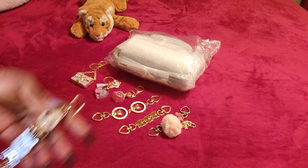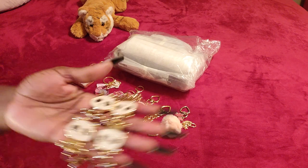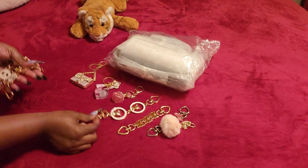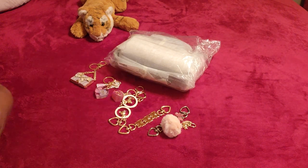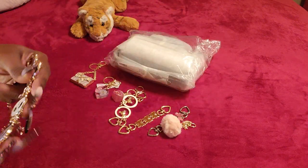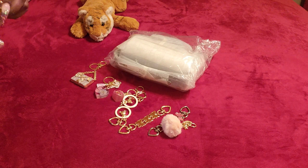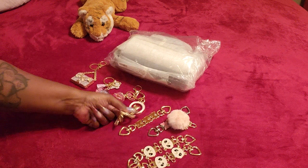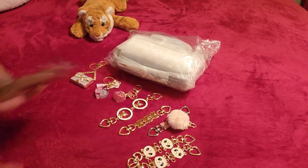Last but not least, these two babies, which are the same — the panda charms. These are the charms I actually picked up from seeing Hey Lady's video, and they are huge, y'all. I thought they were so stinking cute and I picked up two, but they're big — you really only need one, unless you're putting it across a long bag. Now that I'm actually seeing them in person, I think I like the first big charm better. It is so pretty.